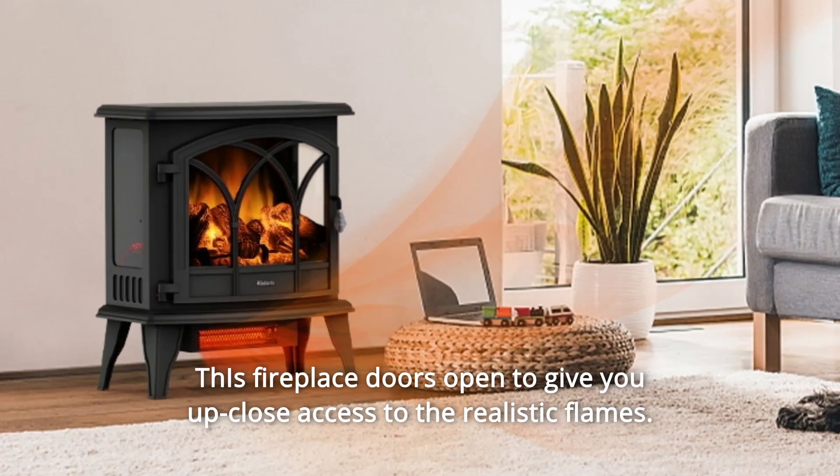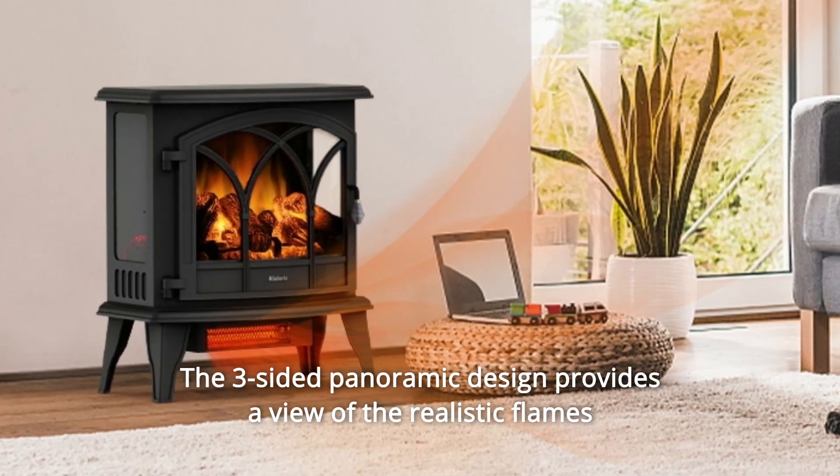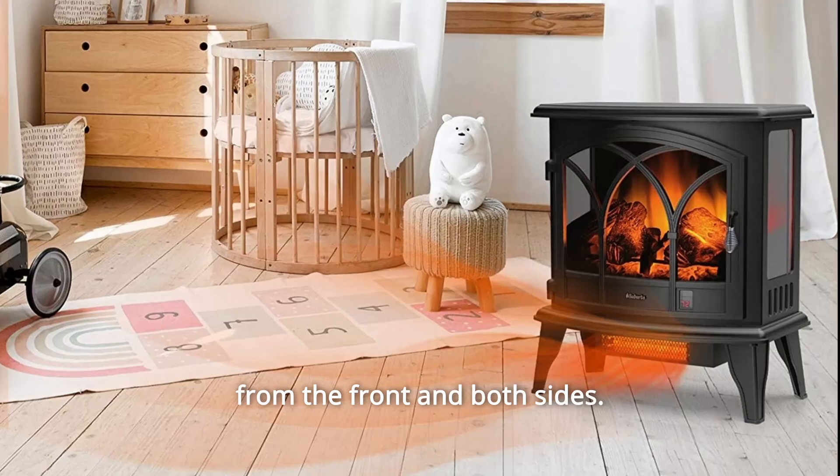This fireplace door is open to give you up-close access to the realistic flames. The three-sided panoramic design provides a view of the realistic flames from the front and both sides.